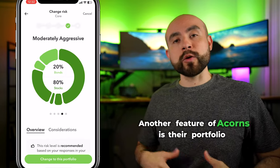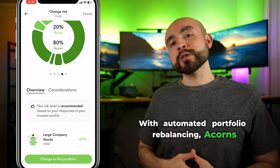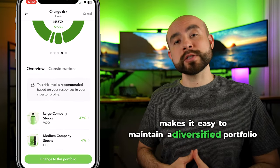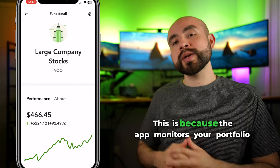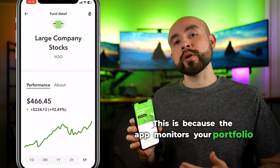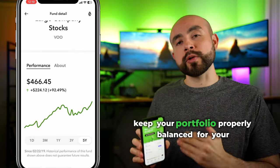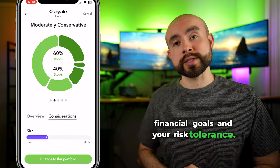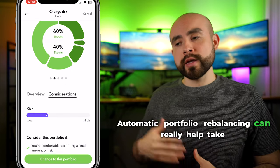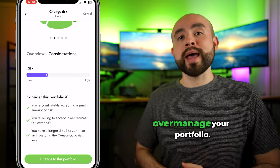Another feature of Acorns is their portfolio rebalancing. With automated portfolio rebalancing, Acorns makes it easy to maintain a diversified portfolio without having to do all the work yourself. The app monitors your portfolio regularly and rebalances your investments to help keep your portfolio properly balanced for your financial goals and your risk tolerance. Automatic portfolio rebalancing can really help take the guesswork out of trying to time the market or overmanage your portfolio.